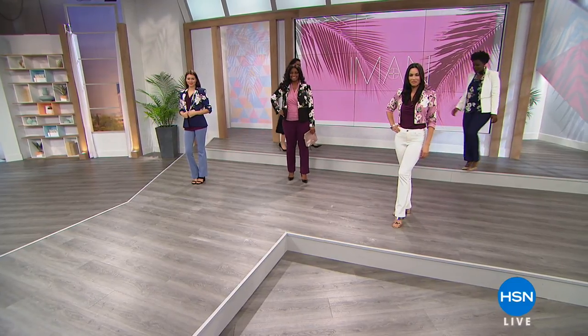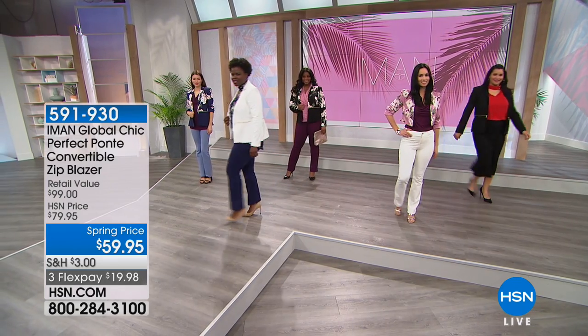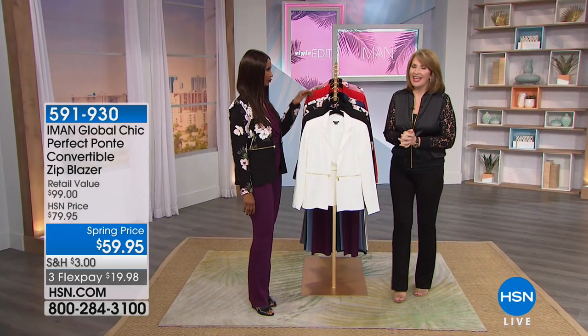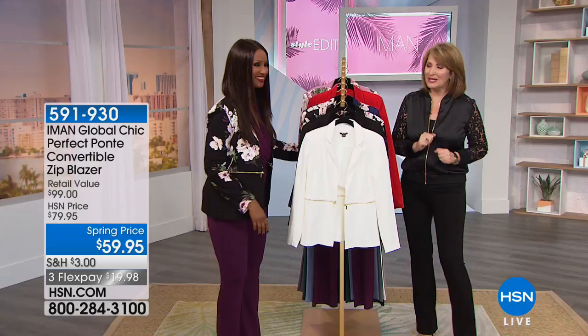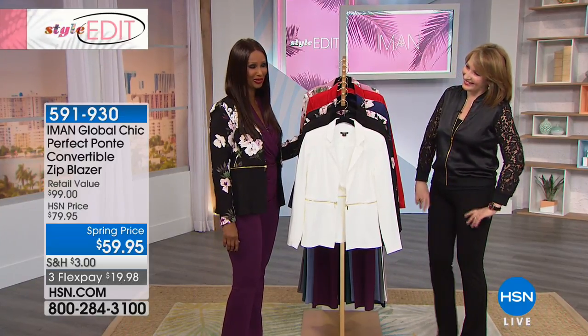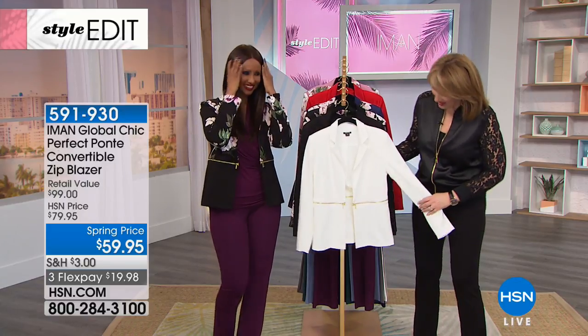Sunshine! We're so happy you're here celebrating spring into summer with us. We hope you're in the mood for some beautiful pieces that will transition your wardrobe perfectly, thanks to our friend Iman who always brings us the right stuff. Miss Sunshine, that should be your nickname. I think it suits you — you are always a breath of fresh air.